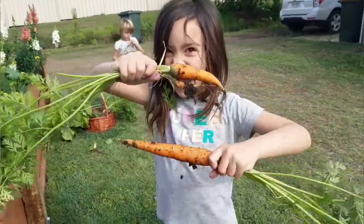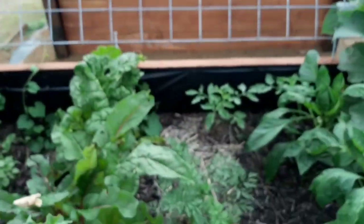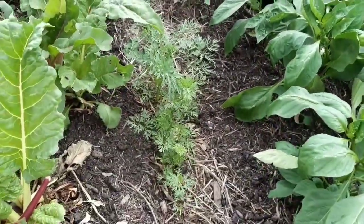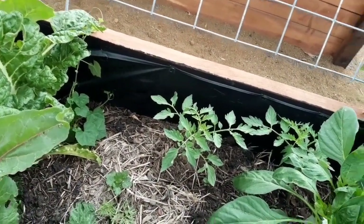Next to my silverbeet and chard I have carrots. We pretty much plant carrots all year round — not because it's an expensive crop or anything, but the pure joy it brings my kids. They just love pulling carrots out of the garden, wiping off a little bit of dirt, and eating them right there. It makes me really happy, so I try to always keep a few of those all-season carrots going for them.